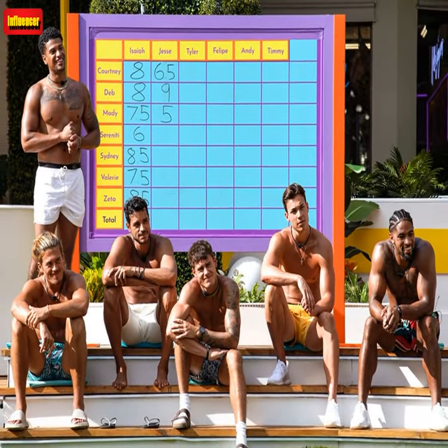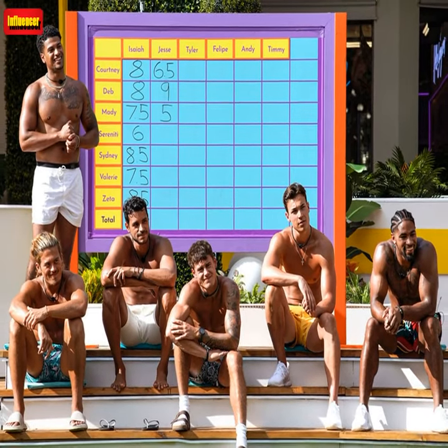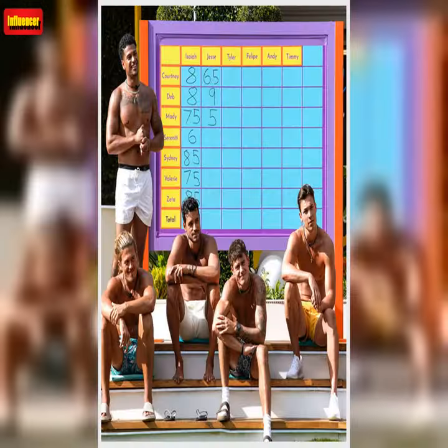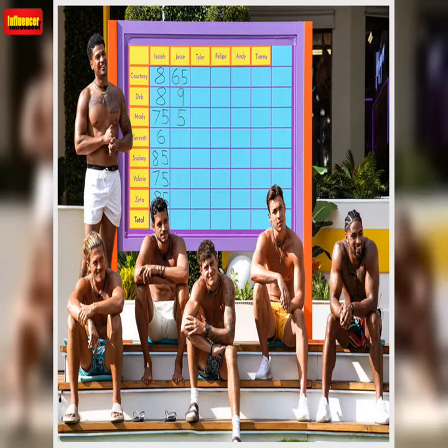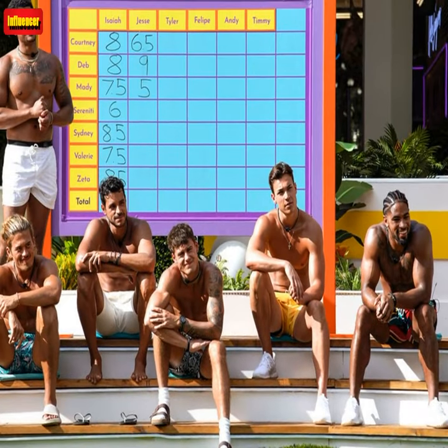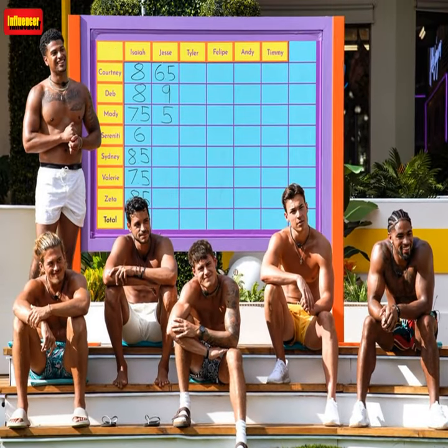The Medellin Swim Trunks by Kenny Flowers, $88. Go for sophistication with a touch of tropical when you wear these black and white swim trunks. Complete your look with the matching black and white button-down Medellin Shirt from Kenny Flowers.